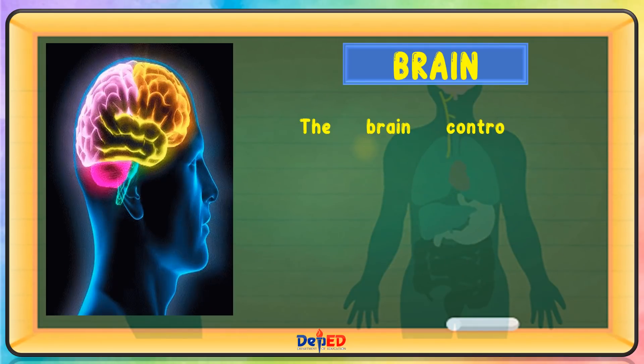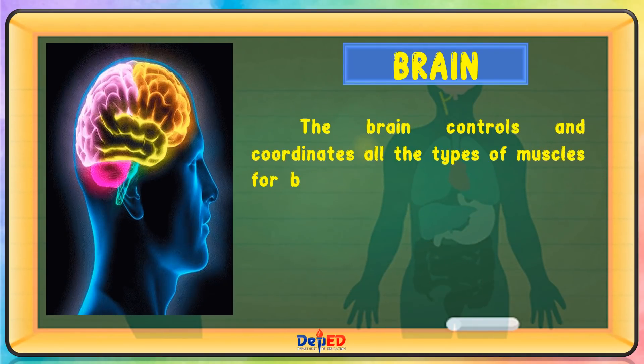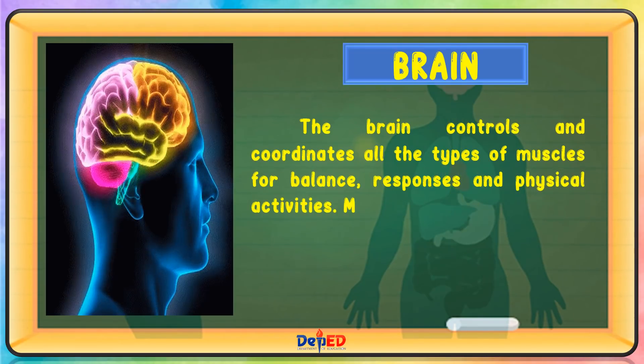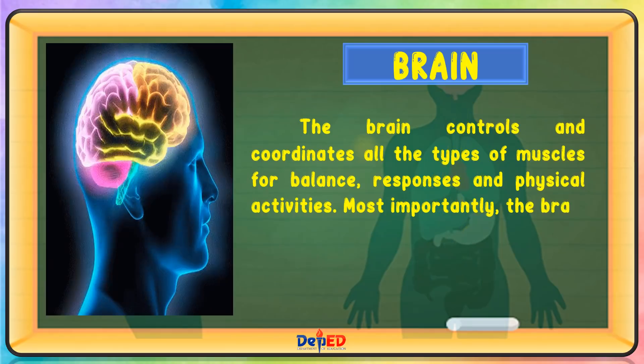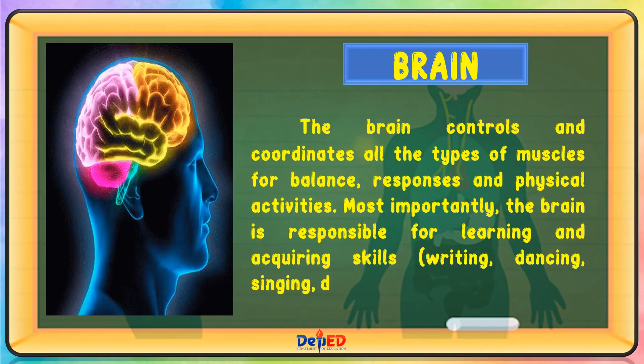The brain controls and coordinates all the types of muscles for balance, responses, and physical activities. Most importantly, the brain is responsible for learning and acquiring skills such as writing, dancing, singing, drawing, etc.